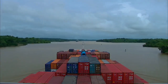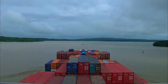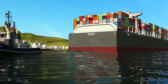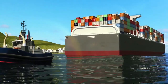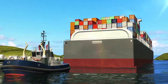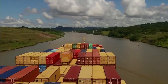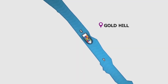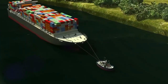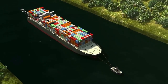The vessel continues to navigate Gatun Lake under its own propulsion. At Buoy 89 in Gamboa Reach, the vessel receives the first tugboat, which is secured on the stern and assists navigation through Culebra Cut. At Gold Hill in Cucaracha Reach, the vessel receives the second tugboat. These two tugboats will assist the vessel throughout the entire lockage of Cocoli Locks.